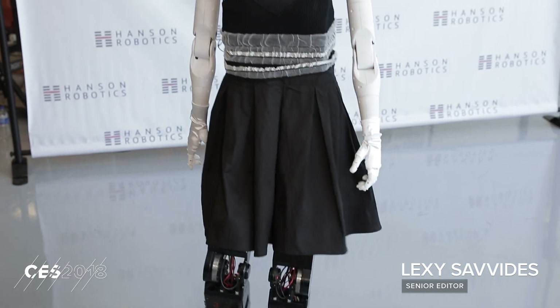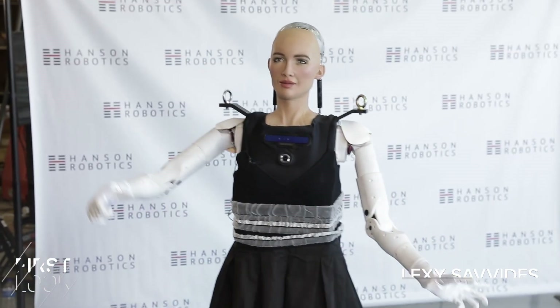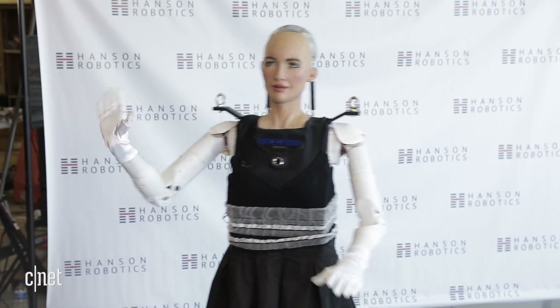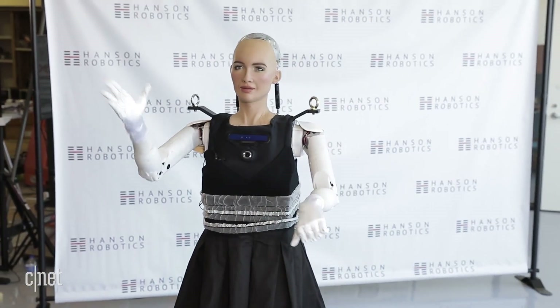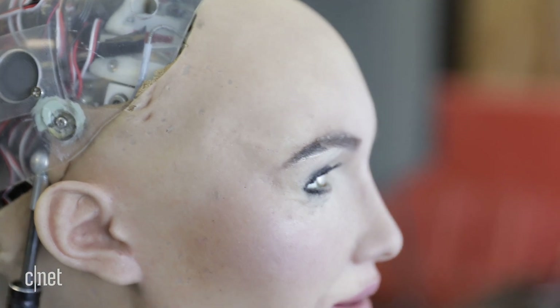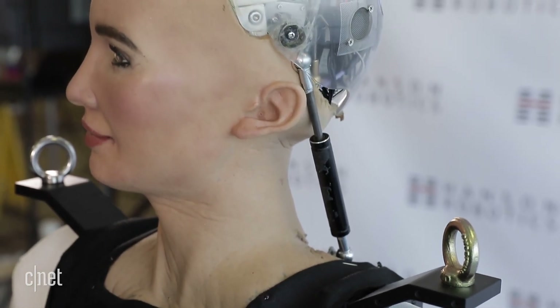It's one small step for Sophia, one giant leap for robot kind. This is Sophia the robot taking her first steps — she's even got some sweet dance moves up her sleeve. Her skin, called frubber, helps her look lifelike and have human expressions. She can blink, turn her head, and smile, but she has over 60 different facial expressions.